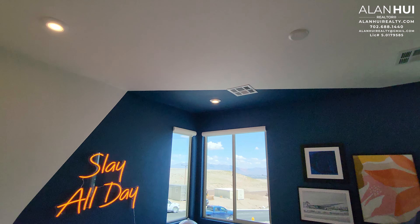West Summerlin is known as having one of the highest elevations in the entire Las Vegas Valley. You get cooler summers, with temperatures ranging between 5 to 8 degrees cooler than the rest of the valley.